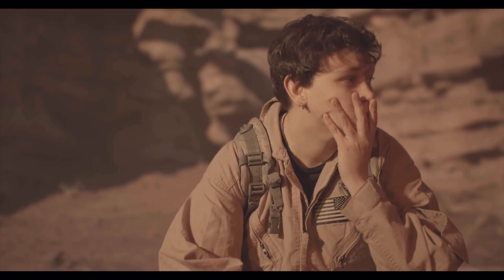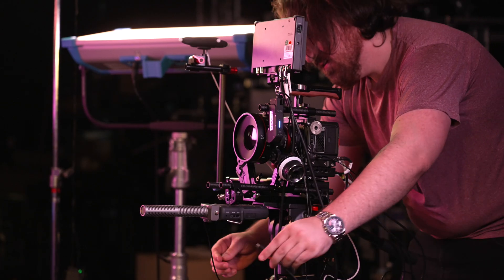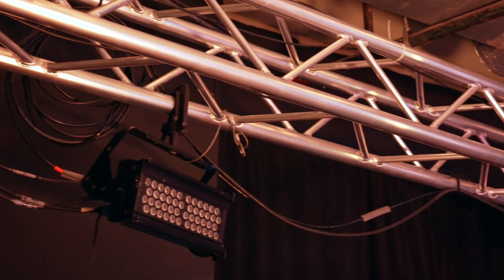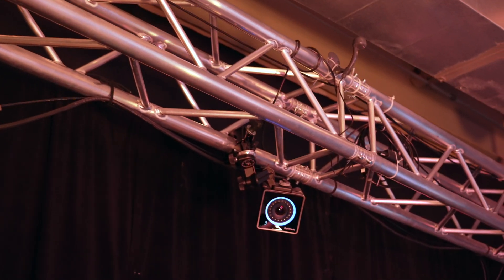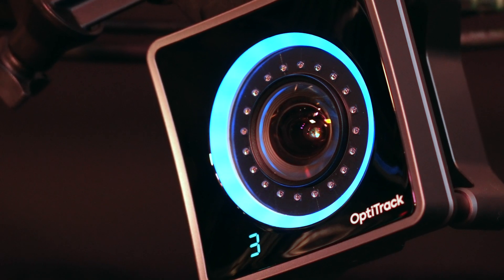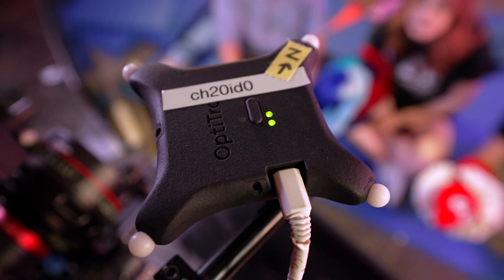Our long-term goals in this initiative are to train students to go into the film industry from Louisiana. OptoTrack is the gold standard in motion tracking cameras. We have OptoTrack cameras all around our space here, and they're used for different things — from our experimental work with choreography and dance to creating real-time motion-captured avatars on our screen.